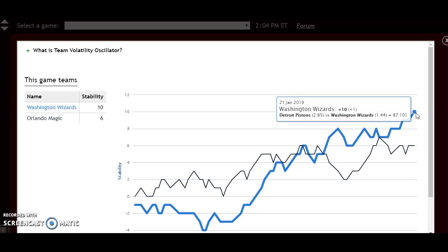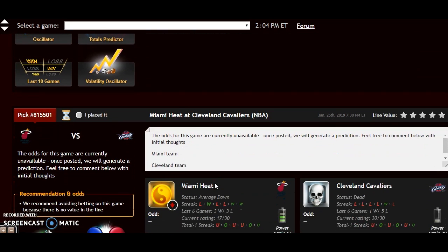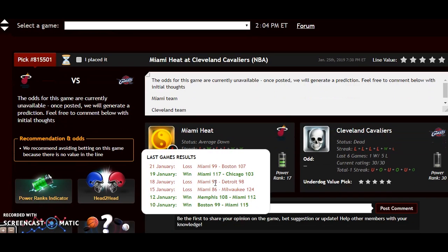What I'm thinking right now is I'm going with the trends. I'm not looking at the season win-loss record. Washington is playing better and Orlando is in a decline. I think even though Washington will be the underdog, they will come out and win this game and keep their hot streak continuing.